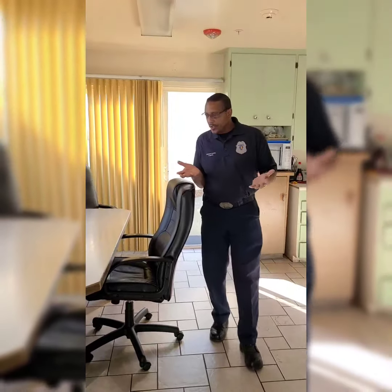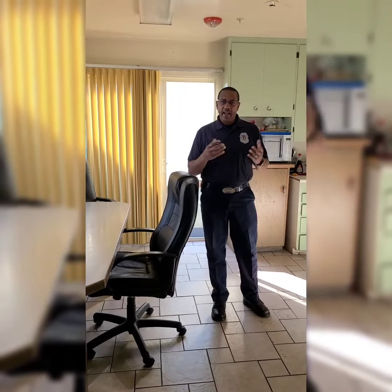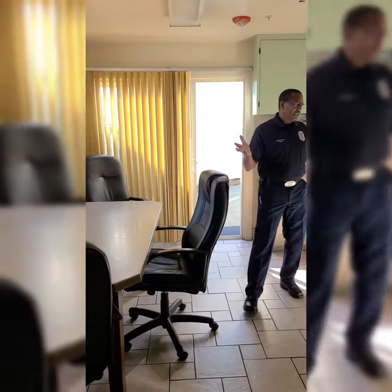So this is our kitchen area. This is where we cook and the crews will get together and have meals together.